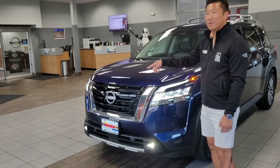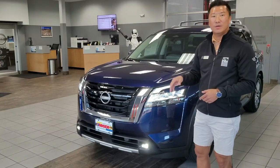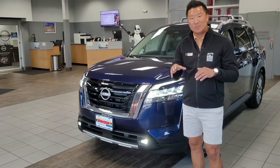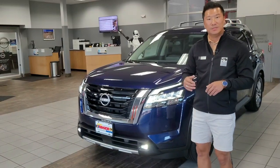Under the hood, you have a 3.5-liter V6 engine, direct-injected, with 284 horsepower and 259 foot-pounds of torque. That's mated to a brand new nine-speed ZF automatic transmission, which is going to give the driver smooth and strong shift points while driving.